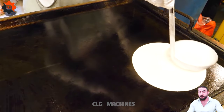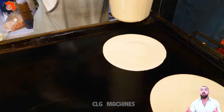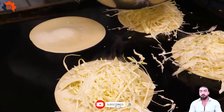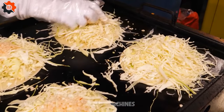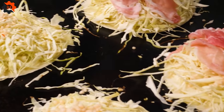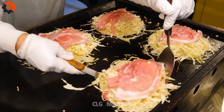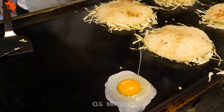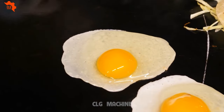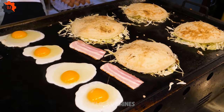Step into the sizzle of Seoul's bustling streets, where every corner holds a tantalizing twist. Picture a symphony of sizzling sounds, fragrant aromas wafting through the air, and a surprise that's as American as apple pie yet uniquely Korean. This isn't your average breakfast fare — it's a culinary collision that leaves taste buds bewildered and begging for more. Imagine a fluffy omelet embracing crispy bacon, each bite a harmonious blend of savory and smoky flavors. It's Korean street food, infused with the soul of Seoul and a dash of American flair.